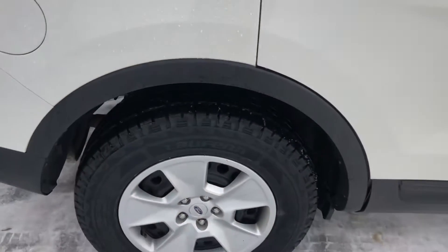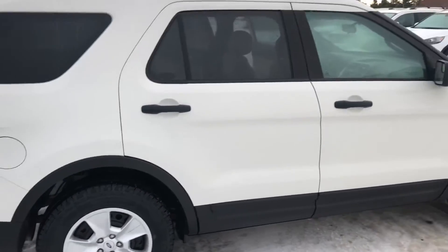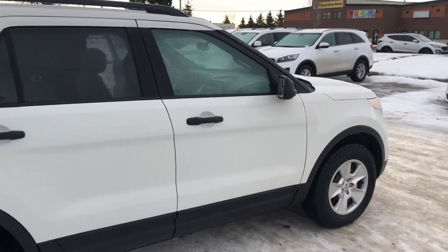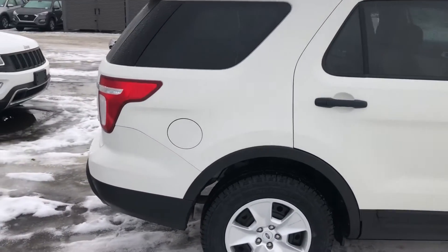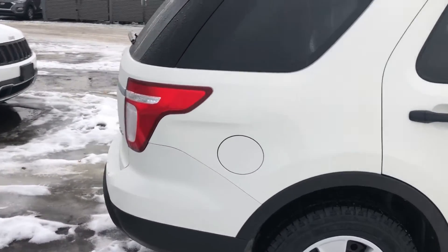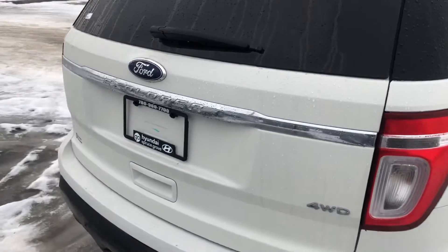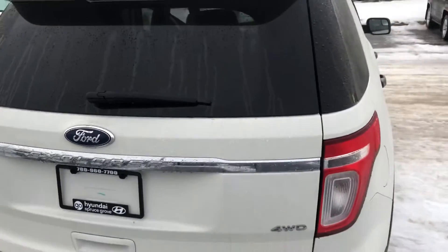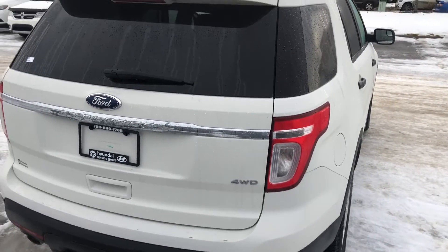The vehicle is in pretty good shape. As we scan the passenger side of the vehicle, no nicks or abrasions or anything like that — it is aging very nicely for a 2012. As we go around to the backside of the vehicle, the vehicle has around 55,000 kilometers on it.